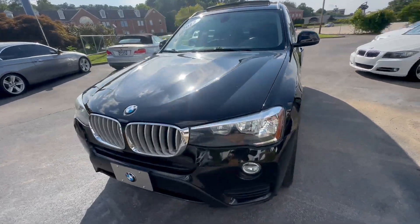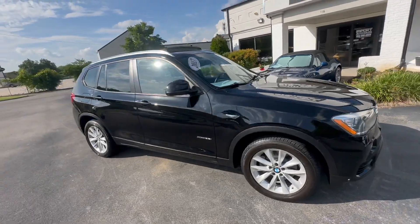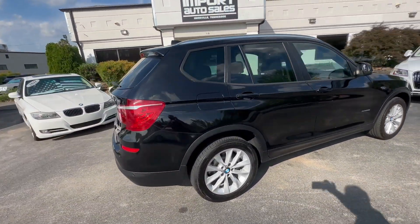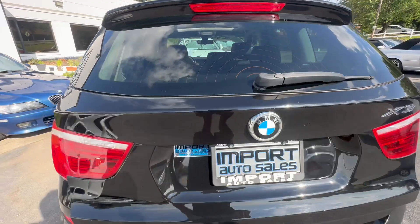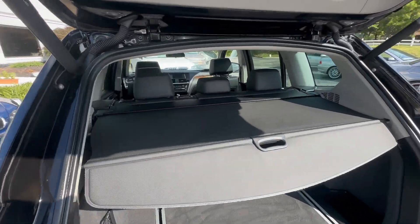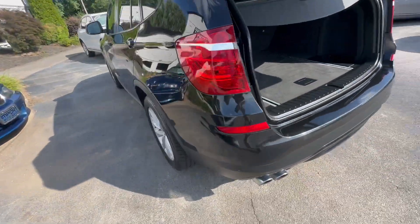This is our 2017 BMW X3, finished in jet black with black leather interior. Gorgeous looking little crossover. It's got the power tailgate, the X-Drive package with all-wheel drive. This one even has the cargo cover, foldable rear seat, gorgeous set of wheels and tires.